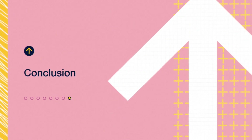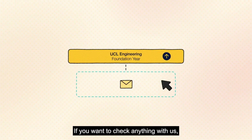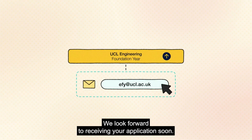We hope this answers your questions about applying to the Engineering Foundation Year. If you want to check anything with us, get in touch via email at efy@ucl.ac.uk. We look forward to receiving your application soon.